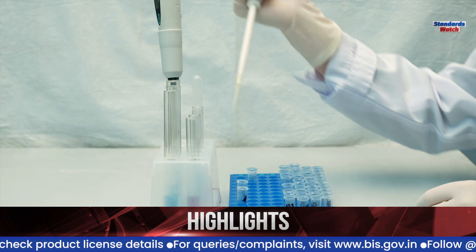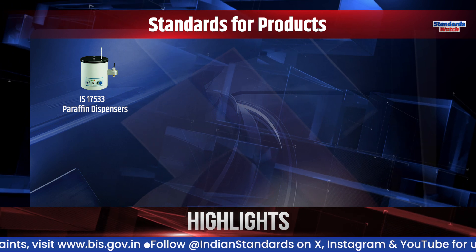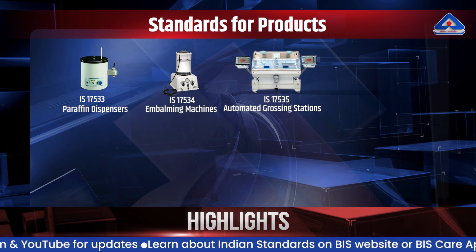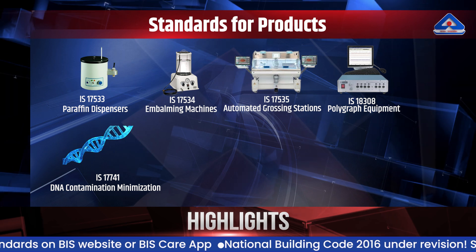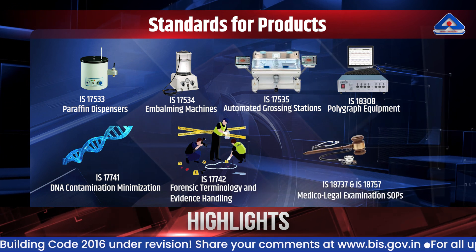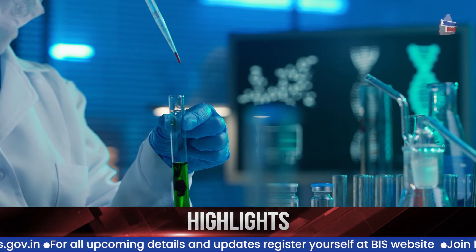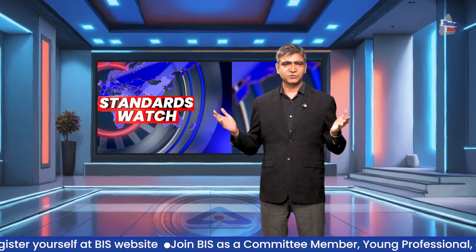Forensic science standards cover specification for laboratory equipment, operational procedures, terminology, and evidence handling. These include standards for products like paraffin dispensers IS 17533, embalming machines IS 17534, automated grossing stations IS 17535, and polygraph equipment IS 18308, as well as protocols like DNA contamination minimization IS 17741, forensic terminology and evidence handling IS 17742, and medical legal examination SOPs IS 18873 and IS 18757. These standards are critical tools for ensuring forensic integrity in medical legal proceedings.